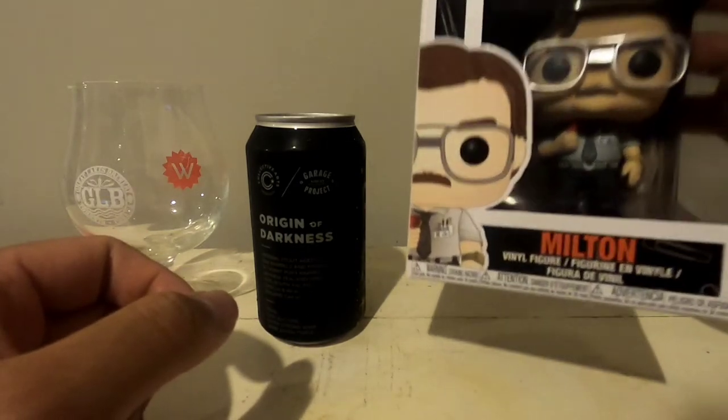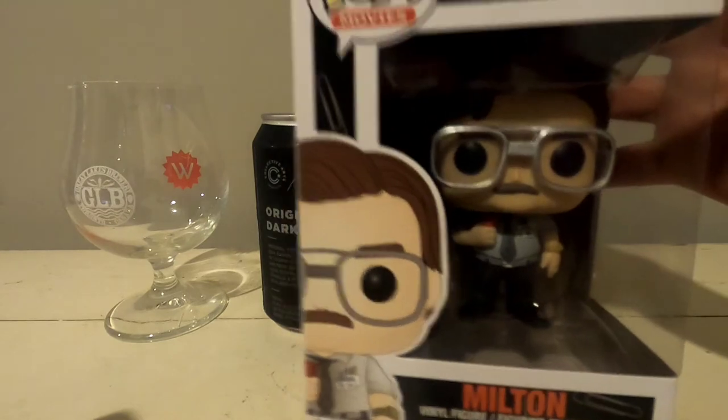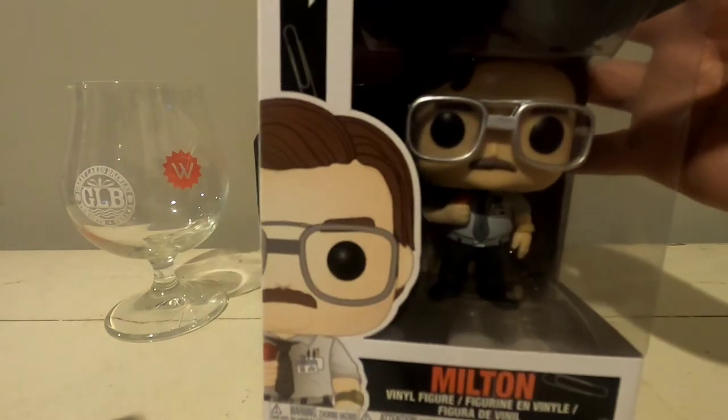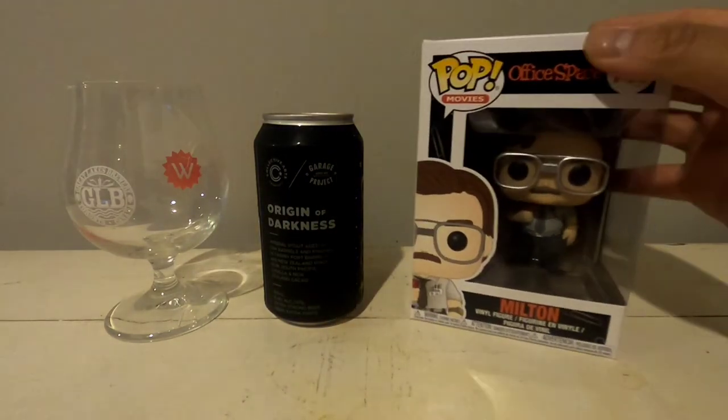Today I'm joined by Milton from the movie Office Space — the best comedy ever. As you can see, he's got his red stapler in his possession. But anyways, I'm glad to be joined by him.